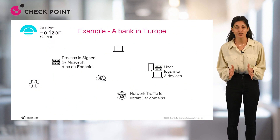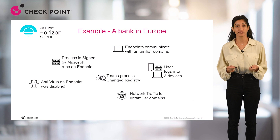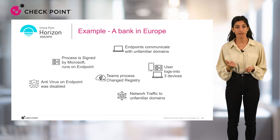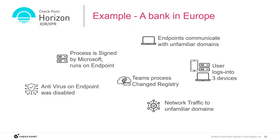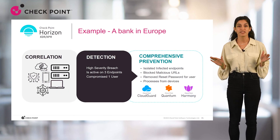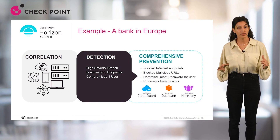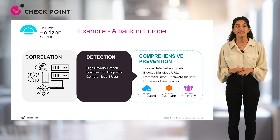I want to review with you one of the latest catches of XPR for one of our financial customers in Europe. From the endpoint logs, we discovered that a Teams process, signed by Microsoft, had disabled Windows Defender by changing its registry key. Then on the gateway, we saw the same user trying to log into more machines, and these machines started communicating with unknown domains. None of these signals by themselves would trigger high-severity alerts. Only by correlating the network traffic and the endpoint processes was XPR able to expose this high-severity breach reaching the command-and-control stage, found active on three machines. All needed responses happened automatically — XPR isolated these machines, blocked the malicious URLs, terminated the processes from all devices, and restored the Windows Defender policy. The incident was resolved at once.